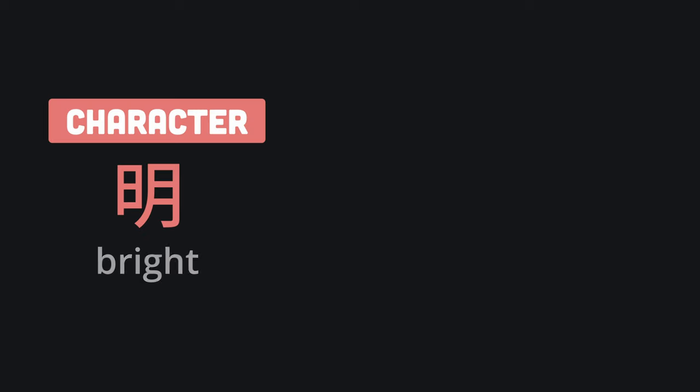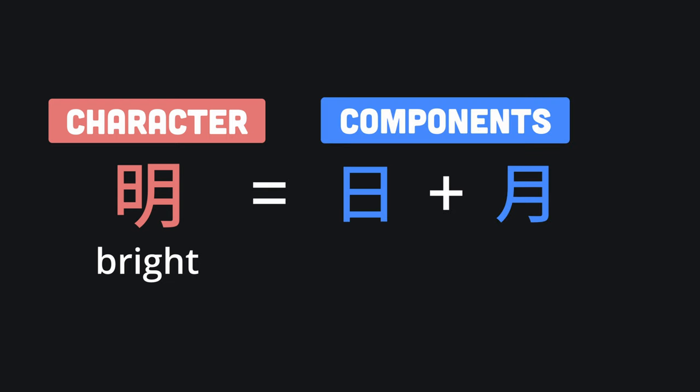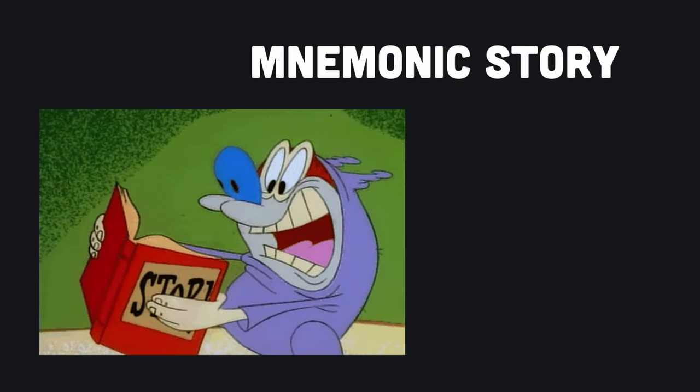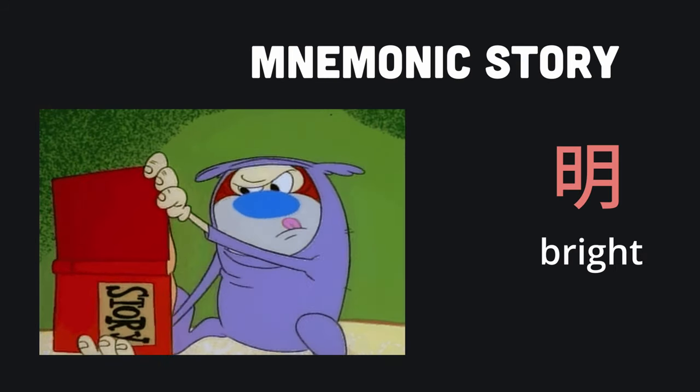In it, each character is given a unique English keyword. Then the character is broken down into groups of strokes called components. Each of these components is given a name based on their appearance. Finally, the character keyword and the component names are woven together into a mnemonic story. That story helps you remember the writing and meaning of each character.